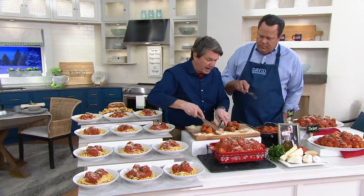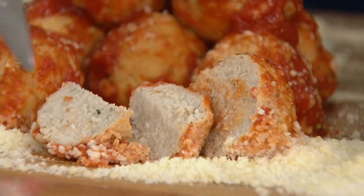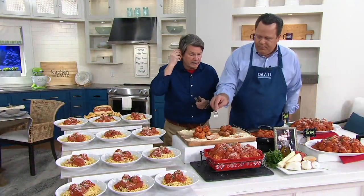You have those three cheeses in the turkey as well. Turkey is always a favorite. The blend of white and dark is nice because the dark introduces moisture and a little bit more fat, therefore a little more flavor. And these are much leaner than the beef — totally.